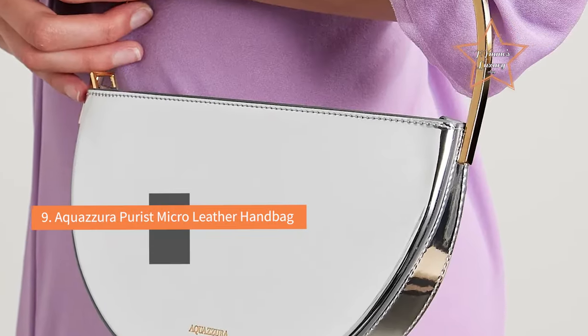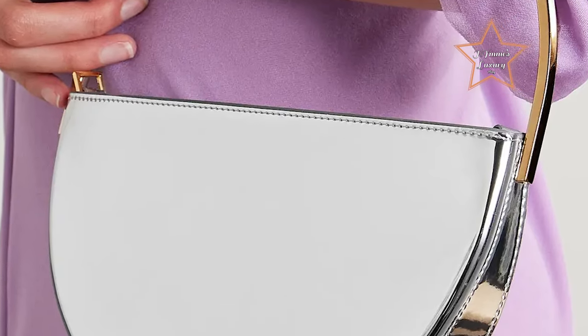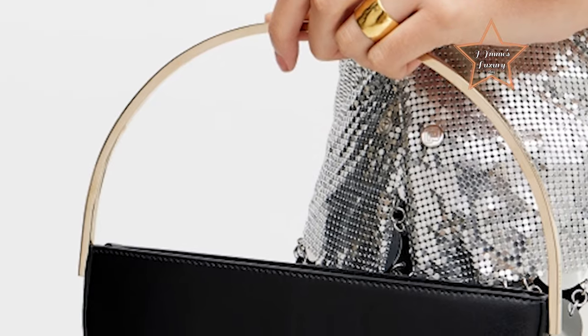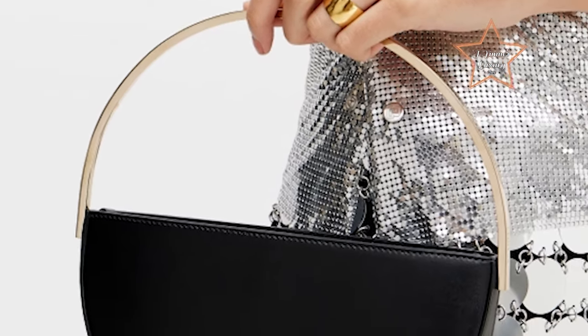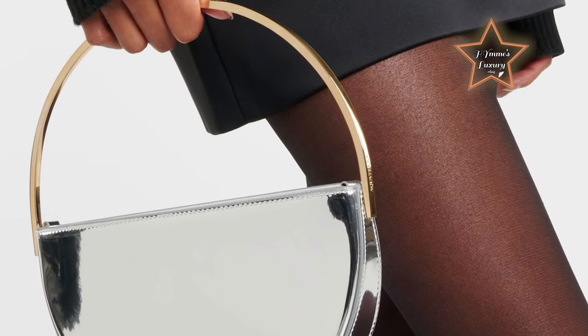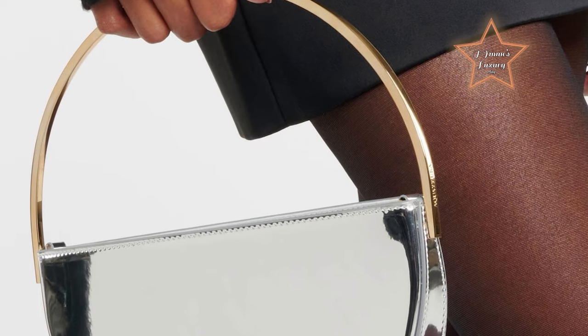#9: Aquazura Purus Micro Leather Handbag. Consider this Aquazura Mini Bag to be a work of art that's worth the investment. The minimalist, architectural design of this top mini bag is complemented with a nice textural combination of supple leather and gleaming brass. It's an ideal option to pair with your chic summer dresses for all the weddings you have to attend this year.